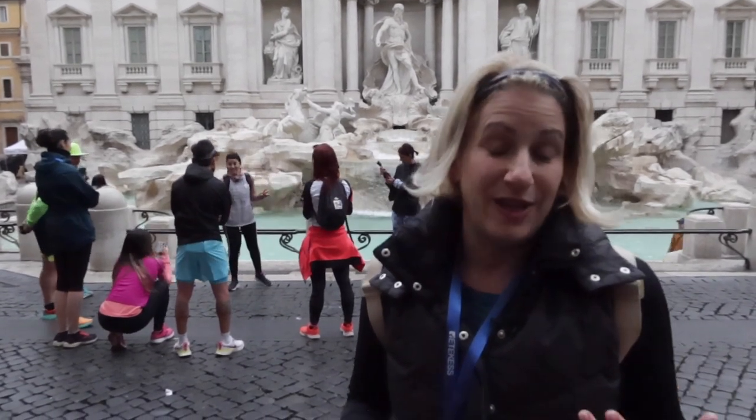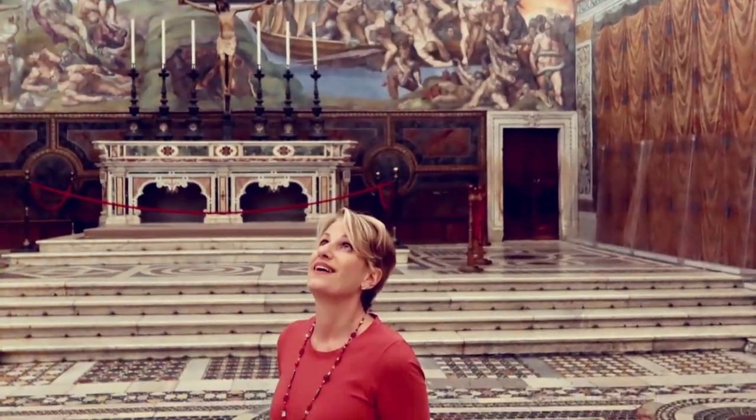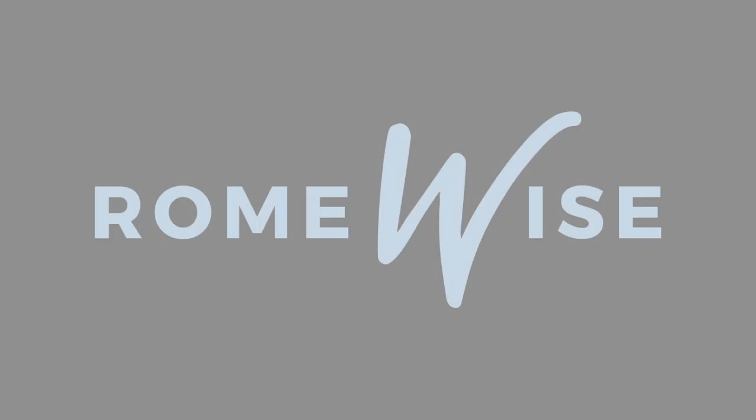We're starting here at the Trevi Fountain and we'll be including some of the sites that were in that movie. We are here at the Spanish Steps — we did a little bit of jogging from the Trevi Fountain to here. It's normally about an eight-minute walk and we jogged most of the way, but we had a stop in between. It's exercise, but it's doable and it's fun.